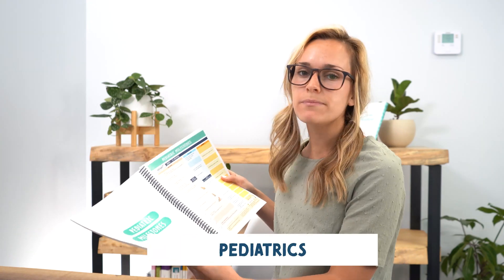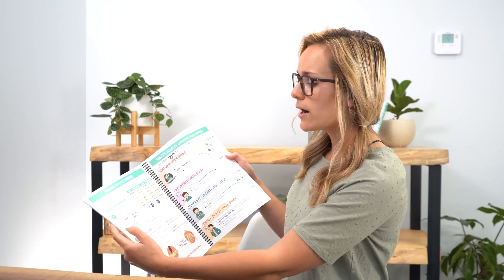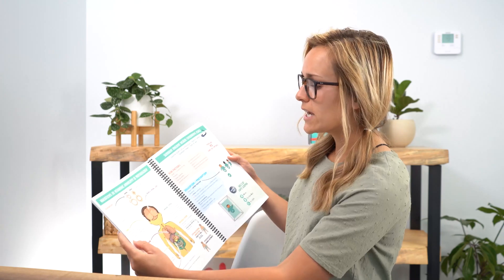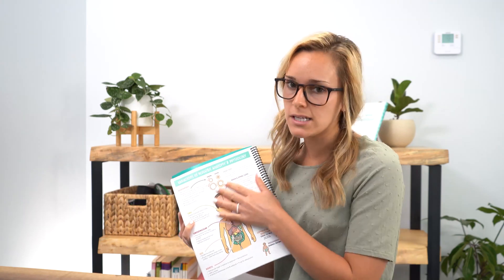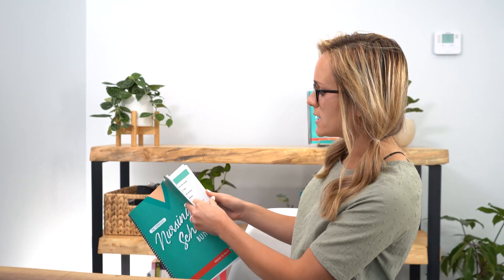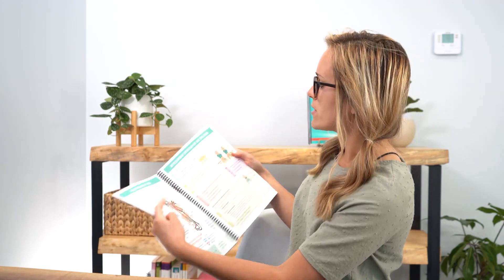Next we have pediatric milestones and the pediatric bundle, for your pediatrics class — and some of it may apply to mother-baby as well. This covers pediatric milestones, CPR, vital signs, Piaget stages of development with fun memory tricks, variations in pediatric anatomy, SIDS, neural tube defects, bronchiolitis, Reye's syndrome, epiglottitis, fever management, cystic fibrosis, and fetal circulation in utero.